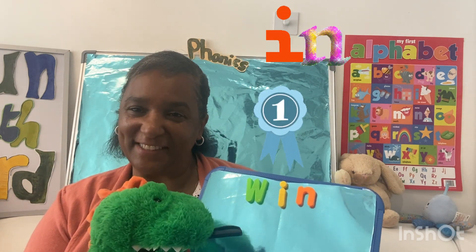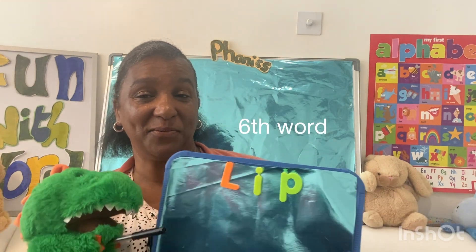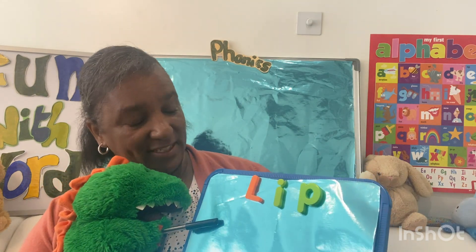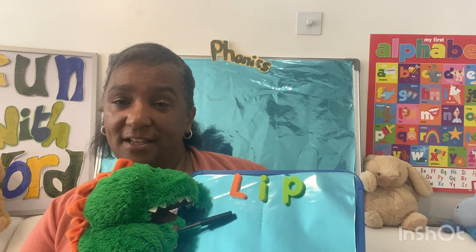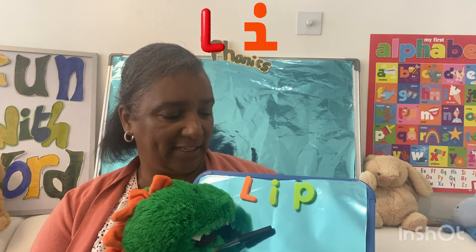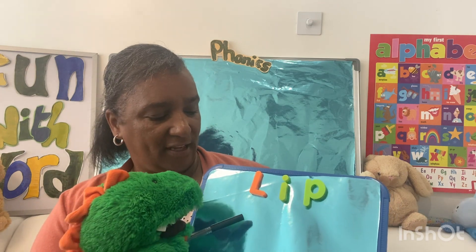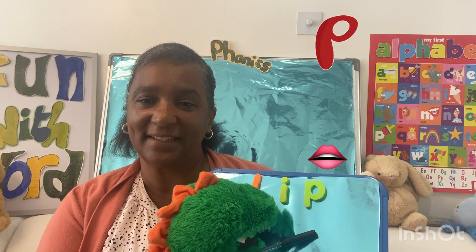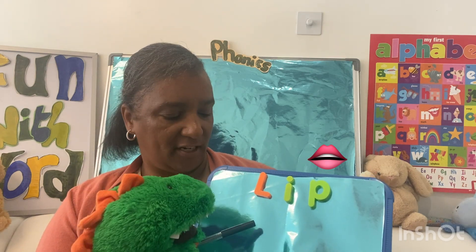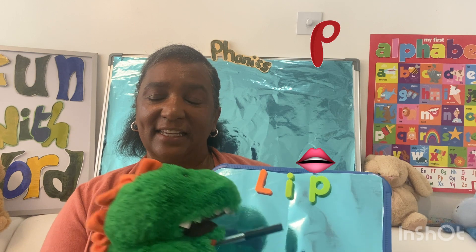Well done! Our sixth word — Dino's going to direct us once again. The letters are L, /l/, I, /i/, P, /p/. Now we're going to sound it all together and say what it says: L-I-P, lip! Again — L-I-P, lip! Now your turn.